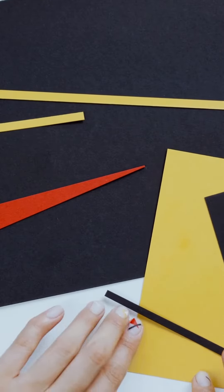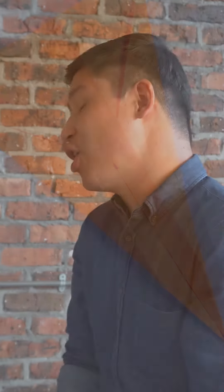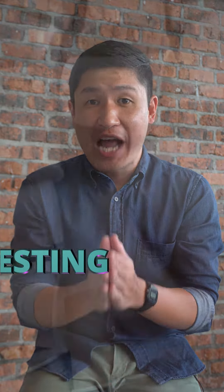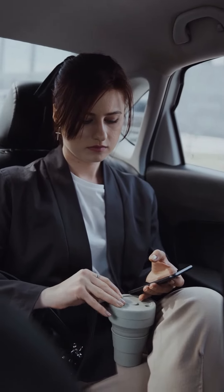Step four: Prototype — this is where things get interesting, because you're going to start building a minimal viable product, the so-called MVP, of your solution. And lastly, step five: Test — you're now going to test your MVP with real people.